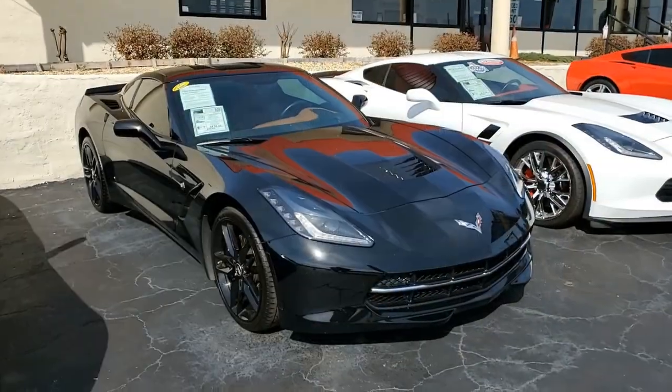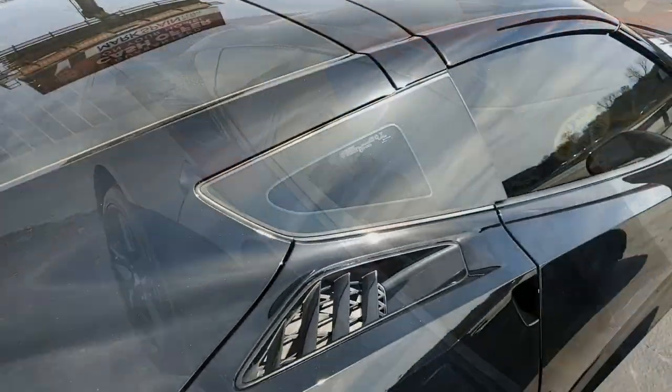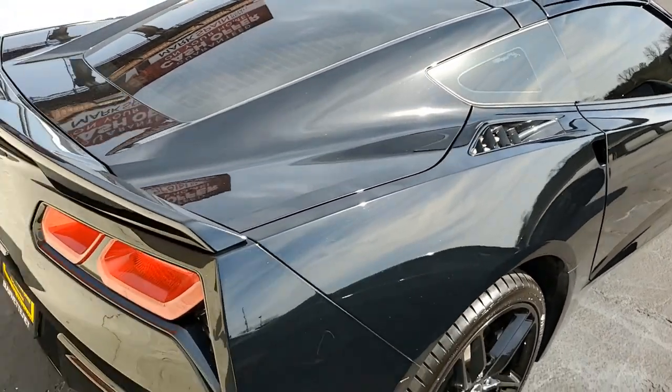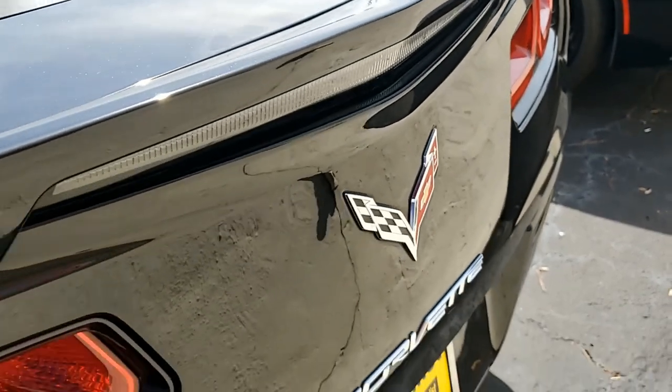It has steering wheel controls, MyLink and navigation. The car has auto-dimming mirrors, heated and vented seats, dual power seat bolster and lumbar, advanced theft deterrent, universal garage door transmitter, and a memory package.